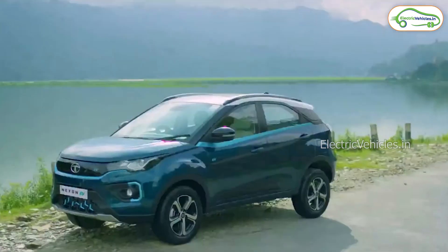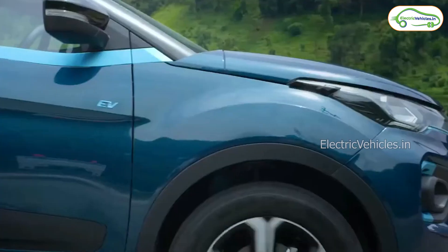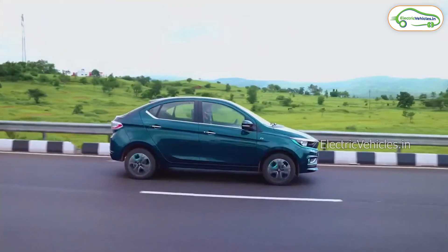Hello all! Welcome to Electric Vehicles, this is Pawan Kumar. India's leading automobile maker Tata Motors has launched its new version of Tata Nexon EV, that is Tata Nexon EV Max. Tata has launched this new SUV today on May 11th at 11:30am.